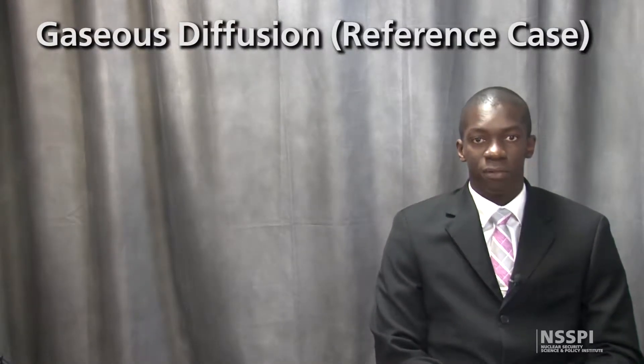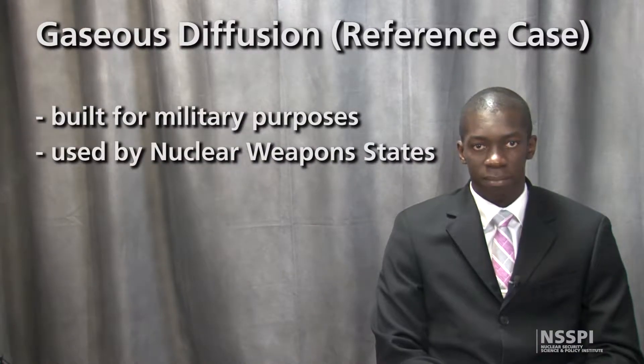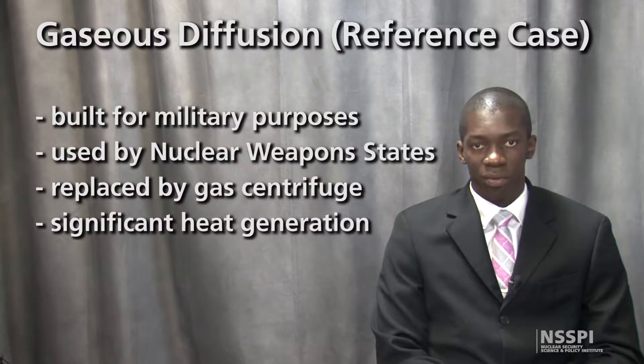The first gaseous diffusion plants were built as part of military programs, and this technology was extensively used among the nuclear weapon states to enrich uranium until it was replaced by centrifuge plants. In addition to having a relatively high energy consumption, gaseous diffusion plants generate a lot of heat, requiring the use of coolants like Freon, which also have emissions concerns.